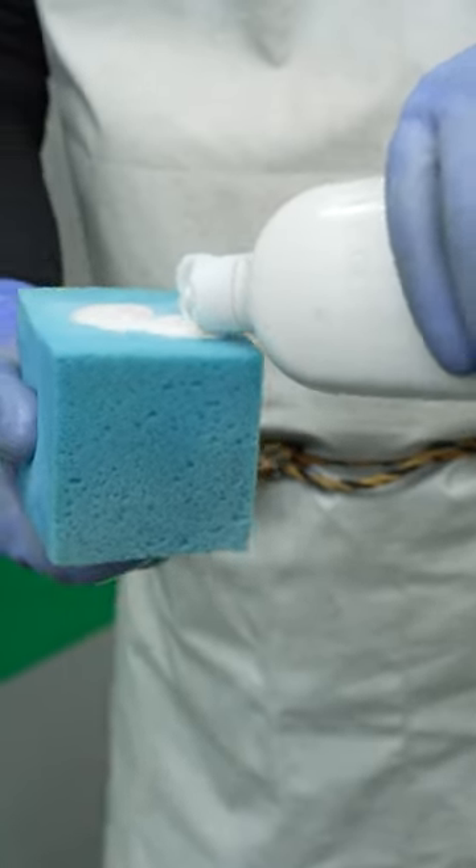If the stain does not come off with a brush and soap, then they use a pad to scrub it off. Next, they rinse off all the soap.